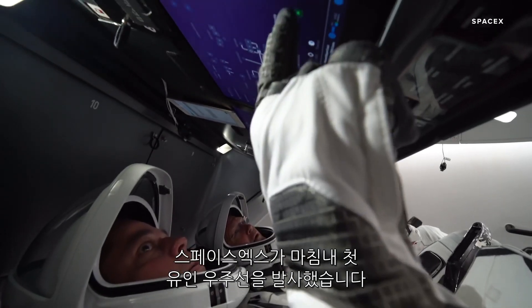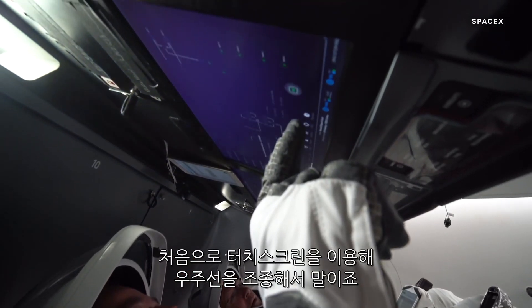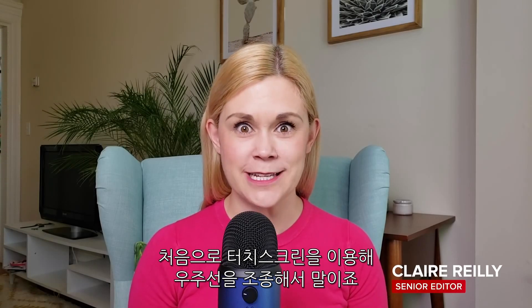SpaceX is finally sending its first astronauts into space, and for the first time they're going to control their spacecraft with a touchscreen.